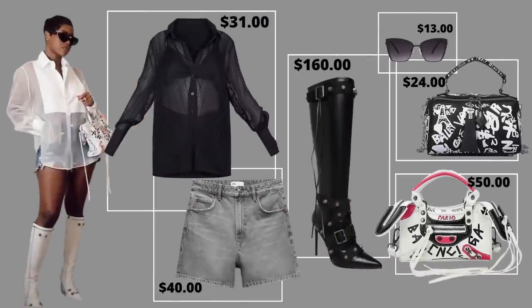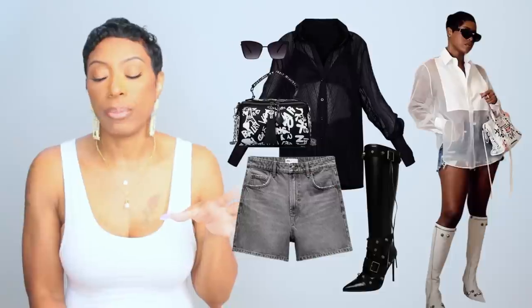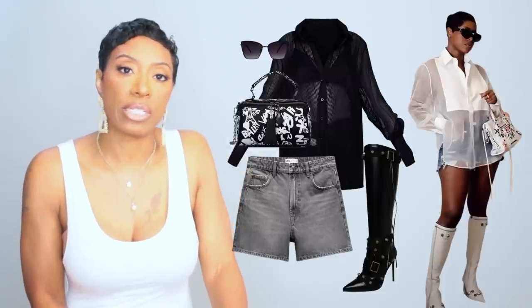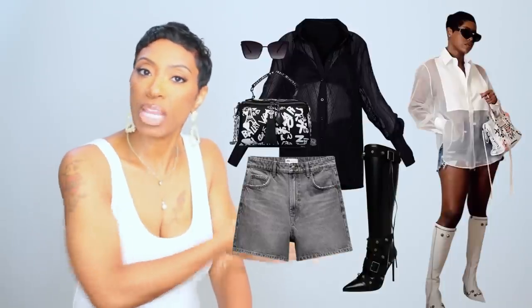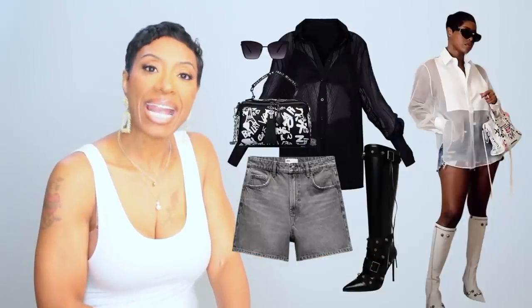The boots alone are $1,500 to $2,500, so that takes us completely out of affordability, but we definitely duped it for less. We have all the elements: oversized sheer shirt, denim shorts, real trendy knee-high boots, sunglasses, and two graffiti bag options. The boots are the most expensive thing and they're $160 — and you know Steve Madden has AfterPay. Very much an affordable dupe. Let me know what you think — leave a comment below.